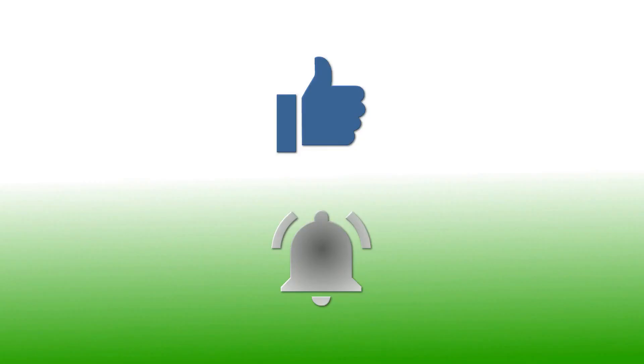If you have enjoyed this video please give it a thumbs up. If you'd like to follow my channel, please subscribe and be sure to click the bell icon to receive notifications of all my upcoming videos. Thanks for watching.